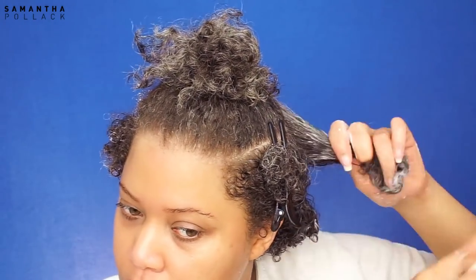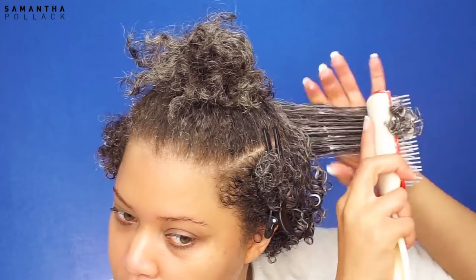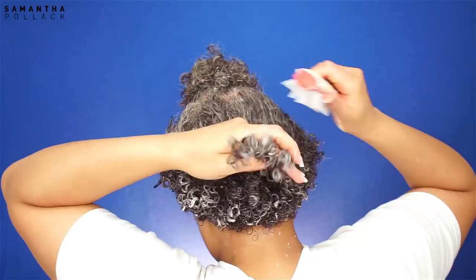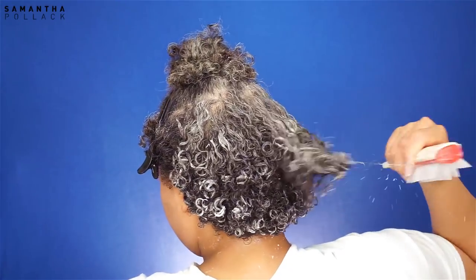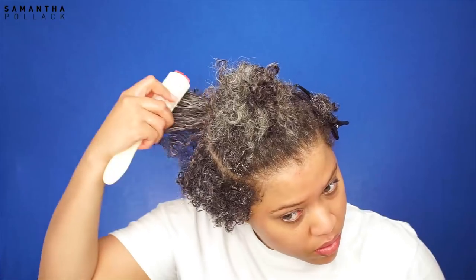With my short hair, I love to do the wash and go's on soaking wet hair. I wouldn't have done this with my long hair — it would take forever to dry — but with hair this short, I feel like I don't have a choice.